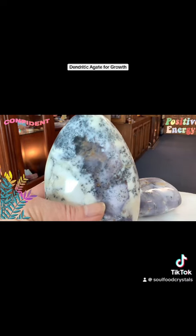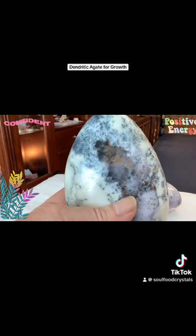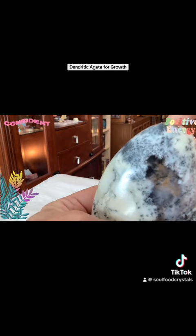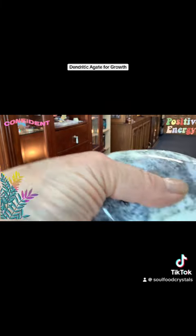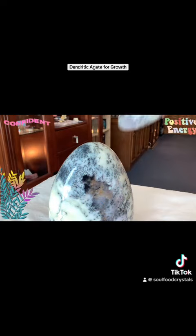These dendritic agate pillars are a unique variety of chalcedony, which is a type of quartz. They have really cool fern-like patterns which are formed by manganese and resemble tree branches. These designs are visually appealing.